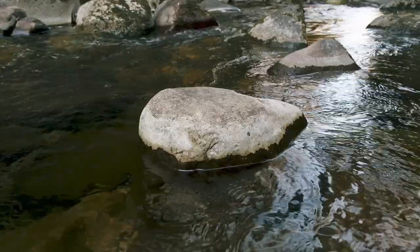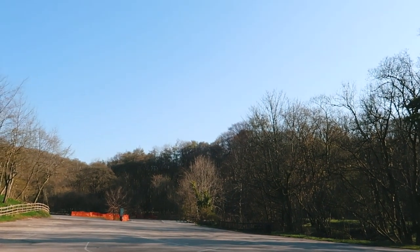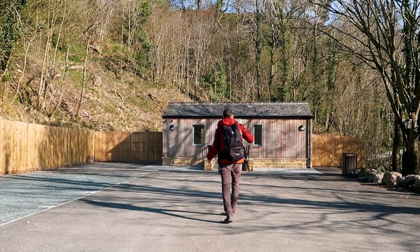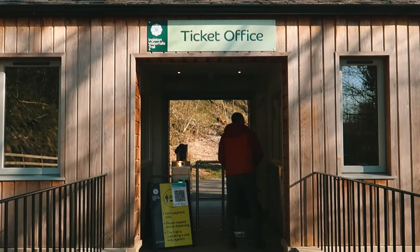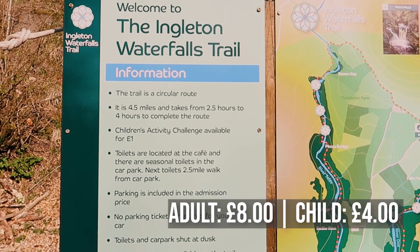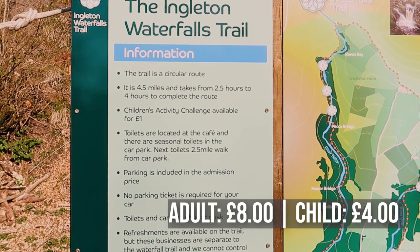We've just arrived at Ingleton Waterfalls Trail — it's a beautiful day, look at that sky! We've just parked up, paid our admission which was £8 an adult, and it says here that the trail is a circular route, four and a half miles long, taking from two and a half to four hours to complete.